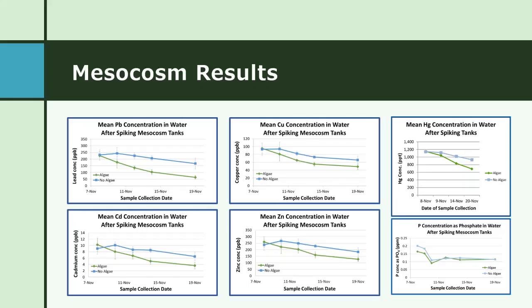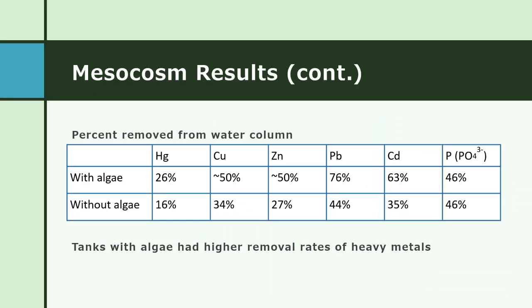The results were as expected after reviewing the literature. The metal-spiked tanks that had algae in them had a notably lower concentration of all five metals tested by the end of the experiment. However, for nutrients, the initial removal rate was faster for phosphate in the tanks with algae, but at the end of the trial the same total amount of phosphate had been removed. Here is a table summarizing the average percent of each substance removed in the tanks with and without algae.